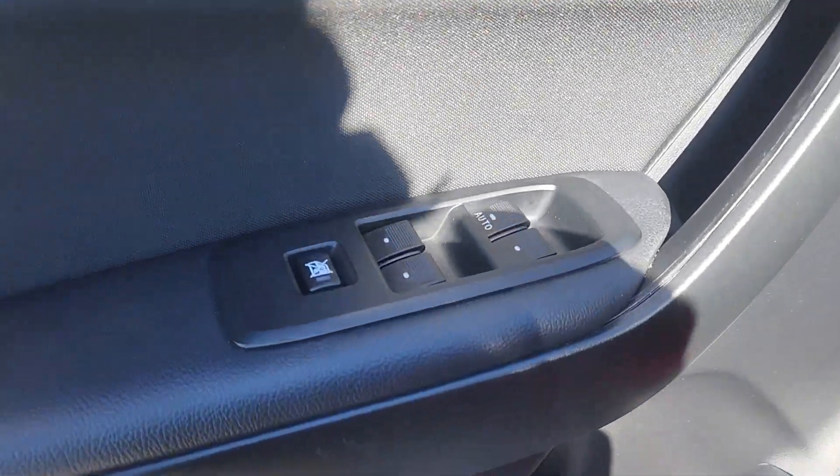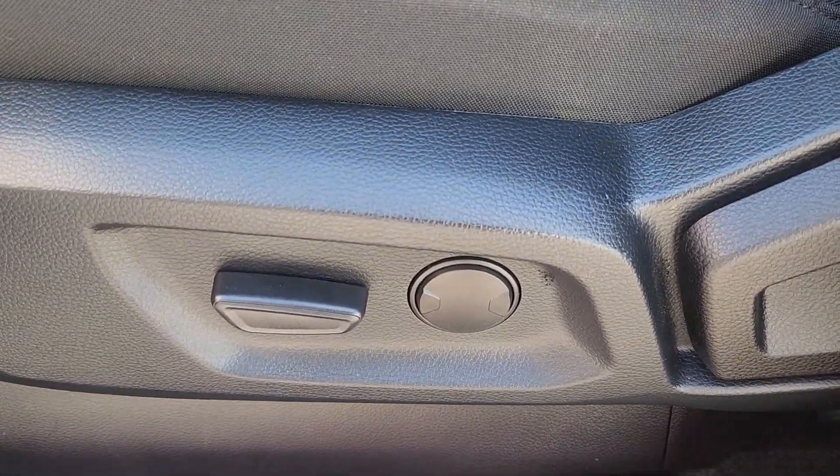Enjoy the view of this 2020 Ford Ranger. With less than 15,000 miles on the odometer, this vehicle provides excellent value.